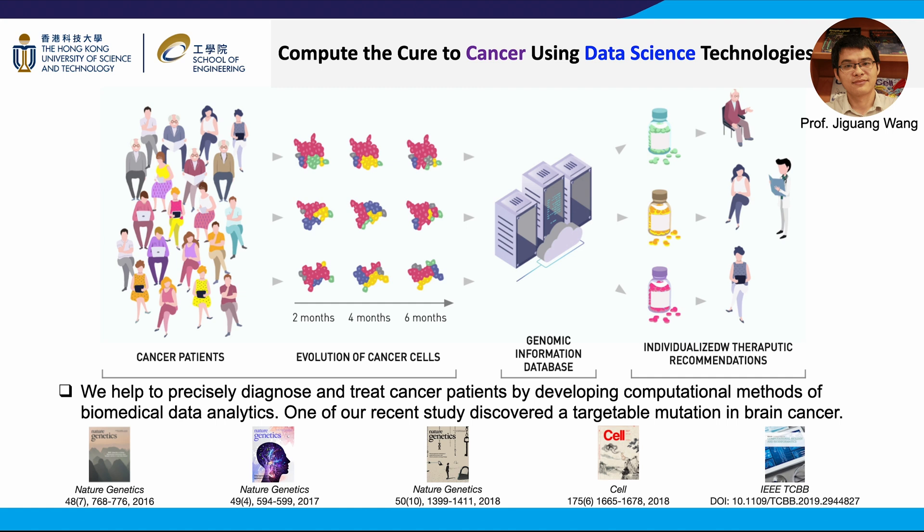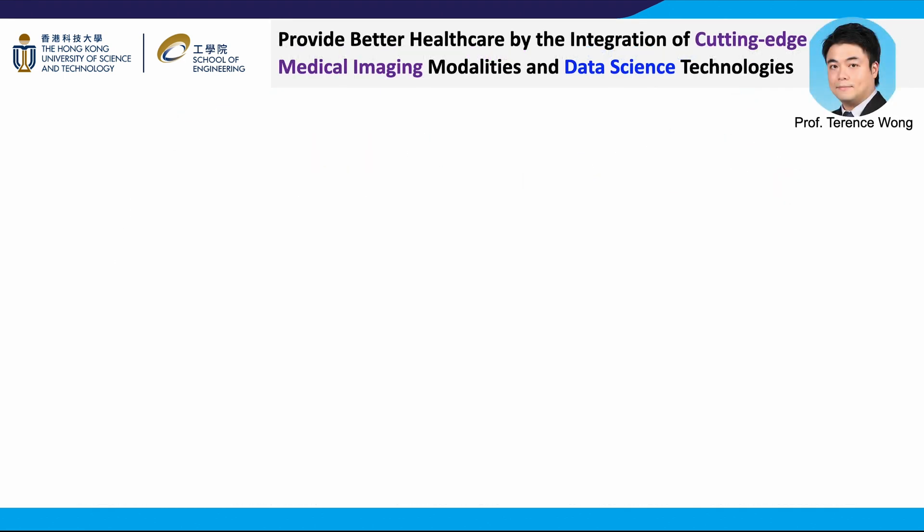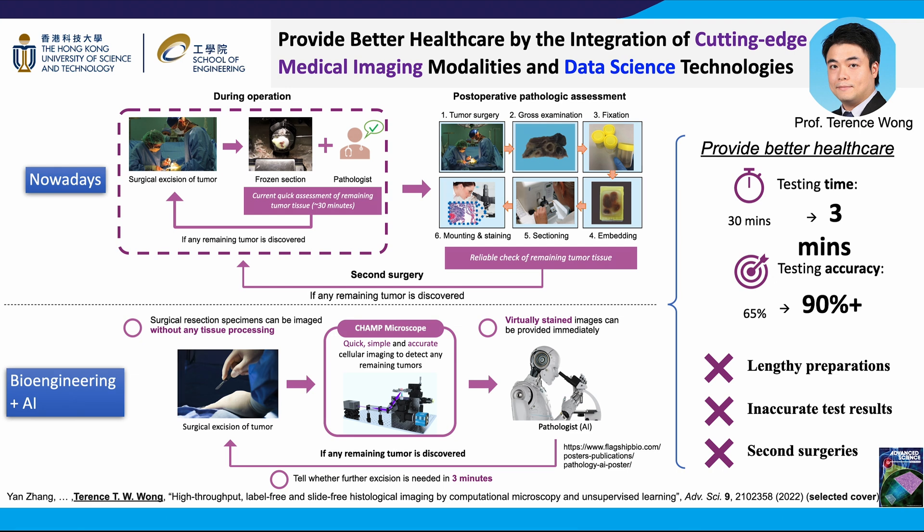Nowadays, for cancer patients who need to go through a surgical excision of tumor, we have to rely on frozen section in order to provide intraoperative feedback to medical doctors on whether they did a good cut. While this procedure is relatively fast, taking around 30 minutes, the accuracy is not as high as the post-operative pathologic assessment. If the post-operative assessment shows any remaining tumor, a second surgery is needed. Professor Terence Wang's group proposes a novel imaging technology named CHAMP microscope. With this new imaging tool, they are able to show high-quality results almost equivalent to post-operative assessment to pathologists in just three minutes. CHAMP is 10 times faster than frozen section, from 30 minutes to just three minutes, and more accurate, from 65% to over 90%.